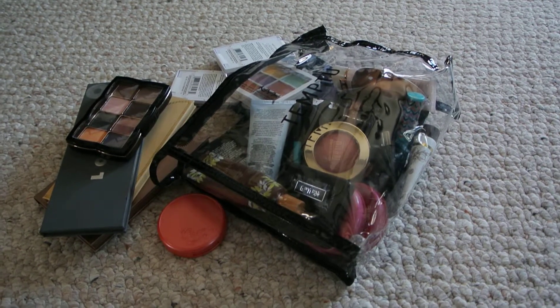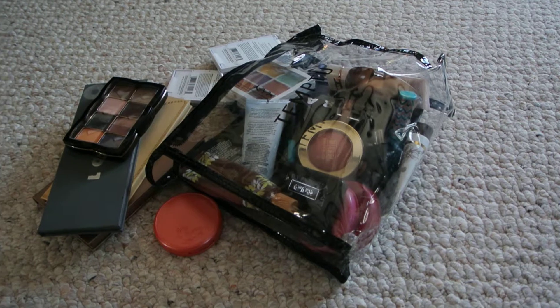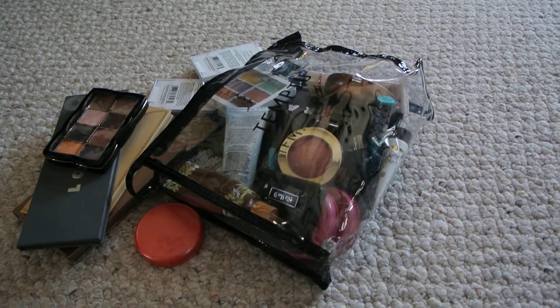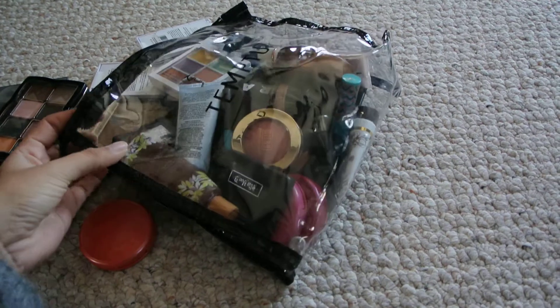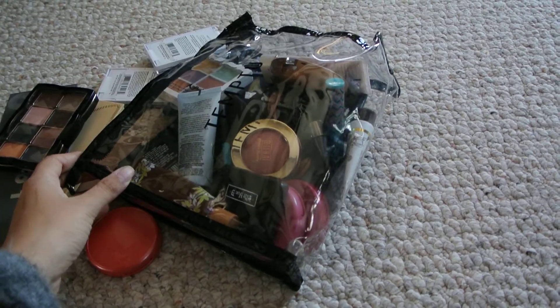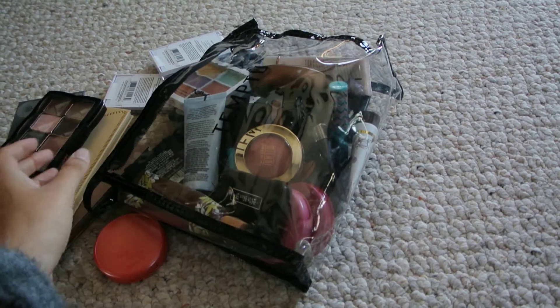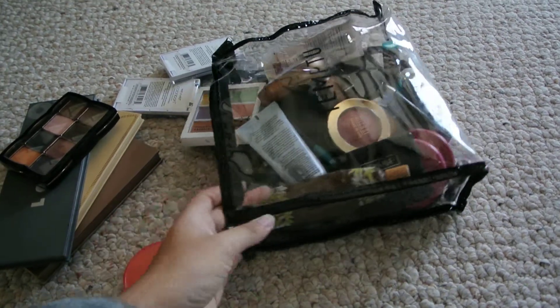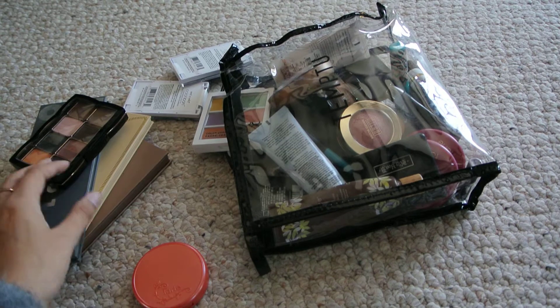Hey guys, I'm in Chicago right now on vacation and I thought I would show you guys what I packed in my travel makeup bag. Everything is in this clear plastic temp to airbrush makeup bag — I shoved everything in there and I probably won't be able to close it on my way to Europe, which we leave for tomorrow.